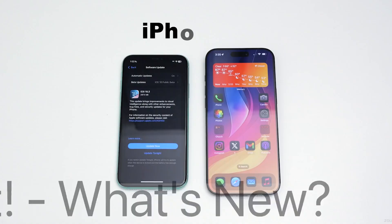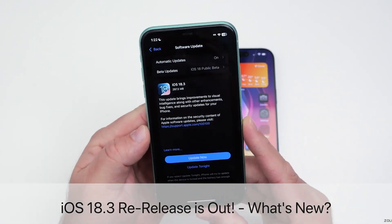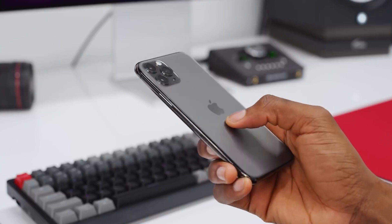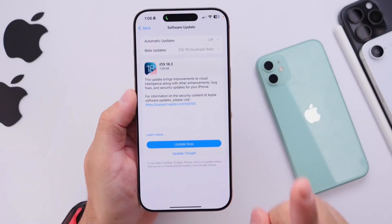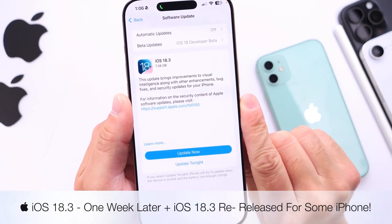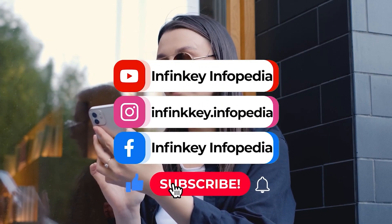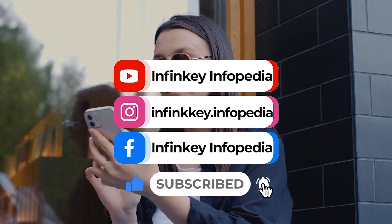If you're using an iPhone 11, 11 Pro, or 11 Pro Max, share your experiences — whether it's about performance improvements, battery life, or any bugs you've encountered. If you found this video helpful, don't forget to give it a thumbs up and subscribe for more updates. We'll be back soon with more exciting news about the next iOS releases.